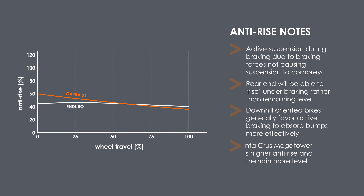In case you're wondering, a bike that will remain more level under braking would be the Santa Cruz Mega Tower, which has anti-rise that starts around 90% and slowly decreases to around 60% at half travel.